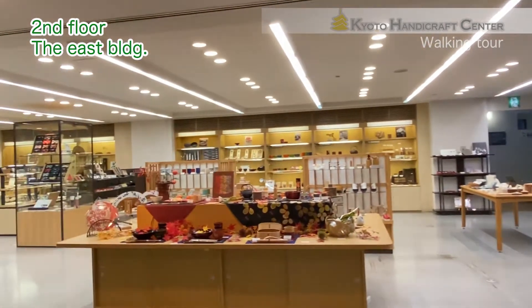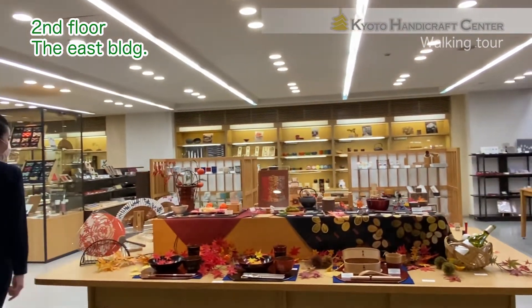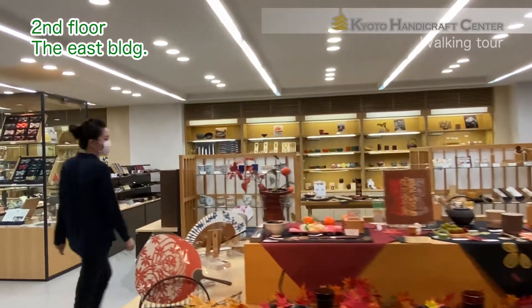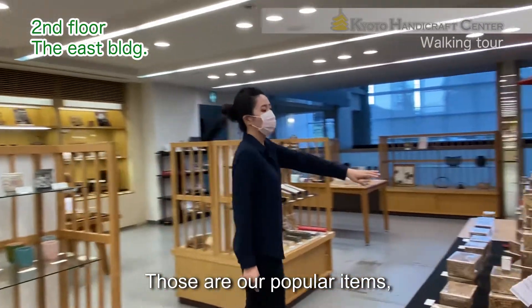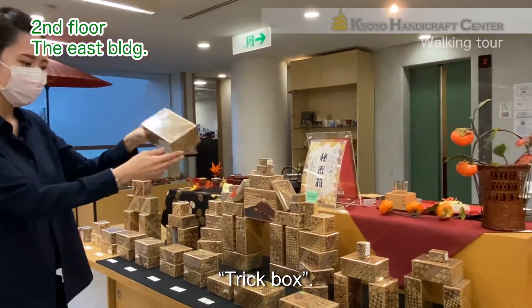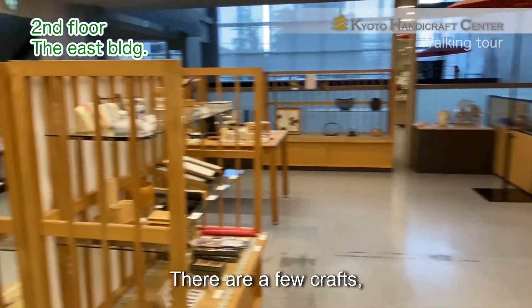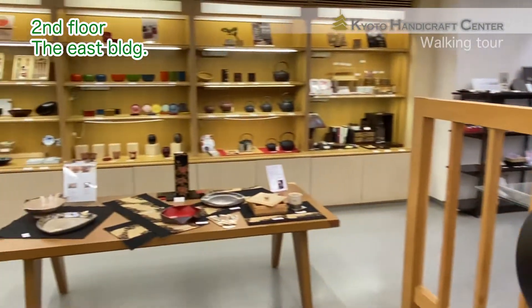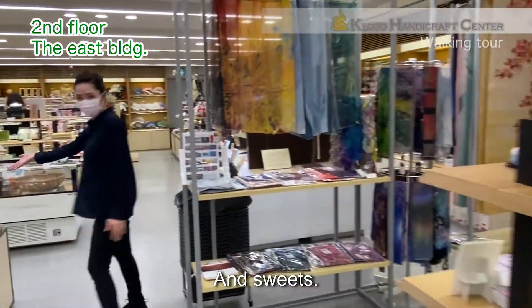Wow, look at this beautiful display. Those are our popular items — a trick box, and there are a few crafts. Very sweet.